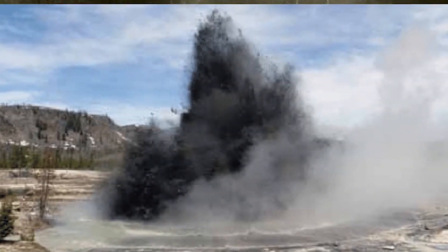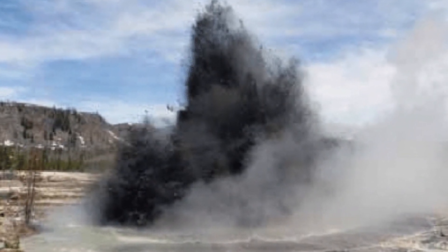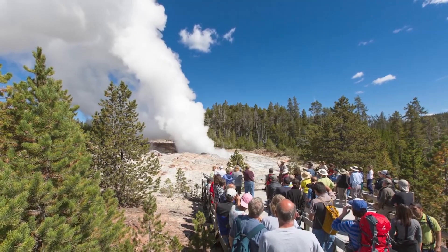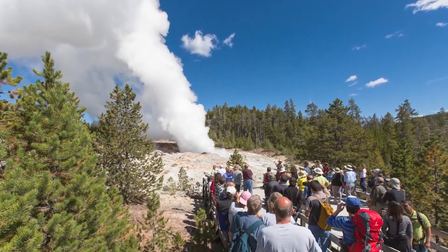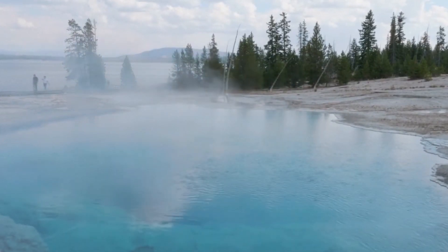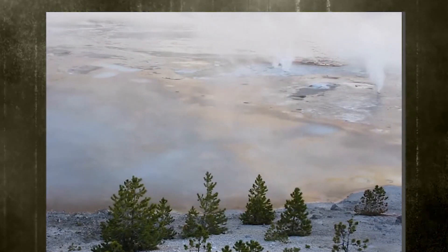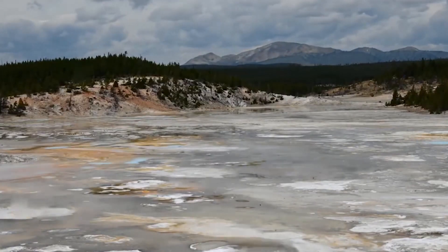Overall, the announcement by the Yellowstone System Alert that the massive dome-shaped uplift in the Yellowstone Caldera is still increasing in size is a reminder of the ongoing potential for volcanic activity in the region. While there is no immediate threat of a volcanic eruption, the situation is being closely monitored and scientists and experts are taking steps to prepare for a potential event.